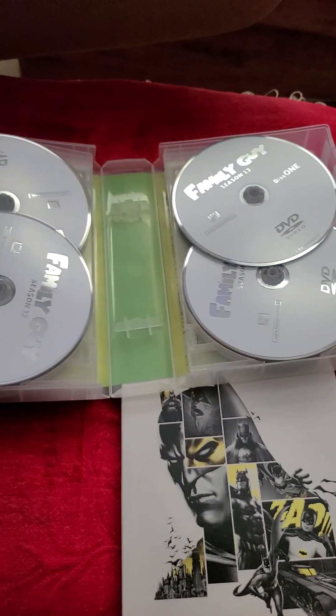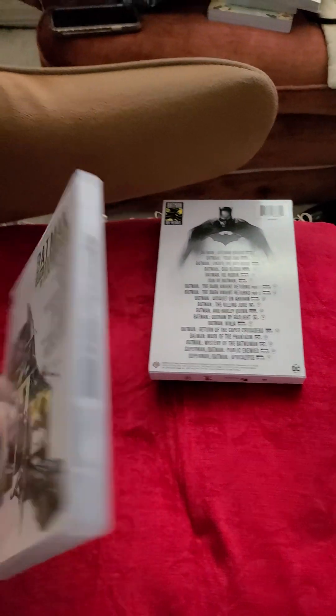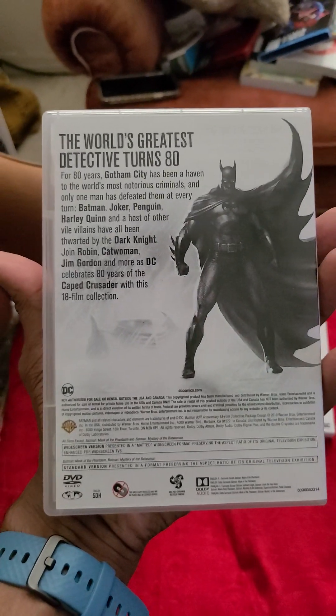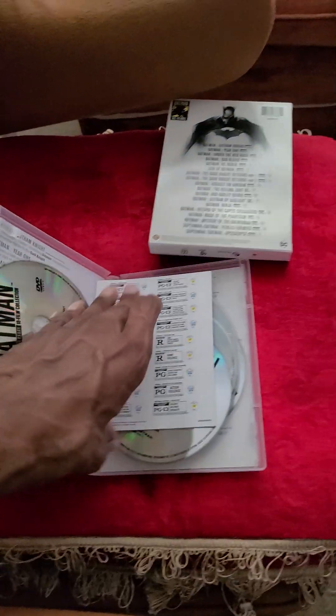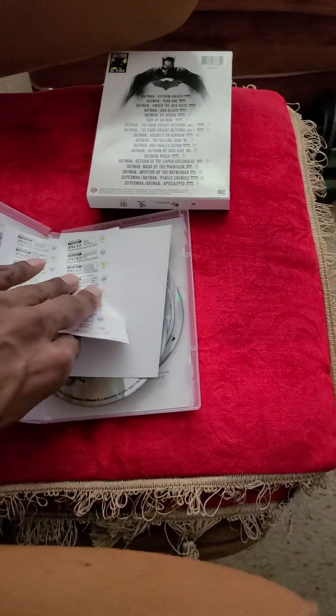Some of the TMNT ones — 87, 2003, and 2012, and many others. And for the Batman one — the sleeve here, digital code included, of course.